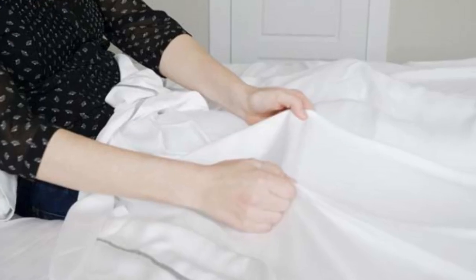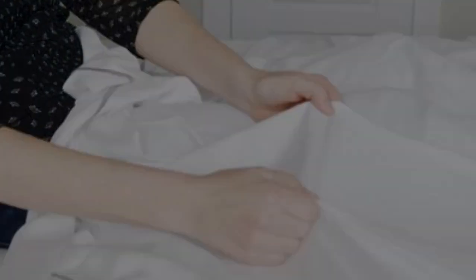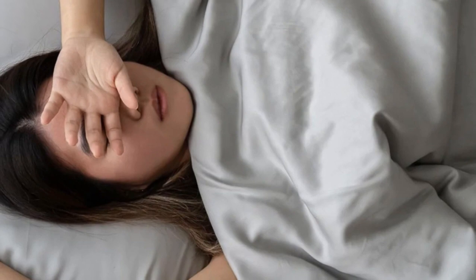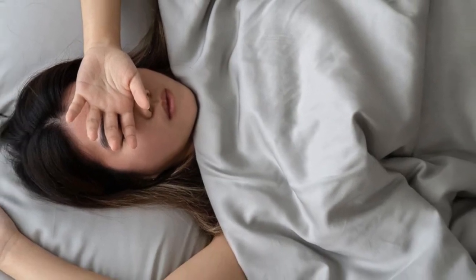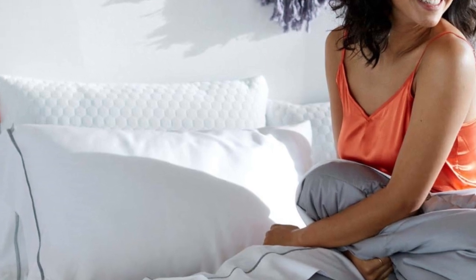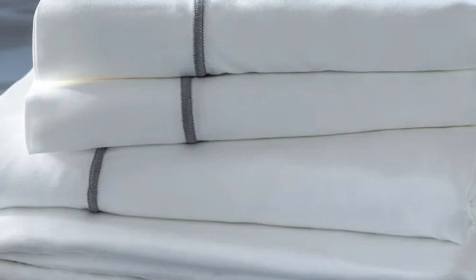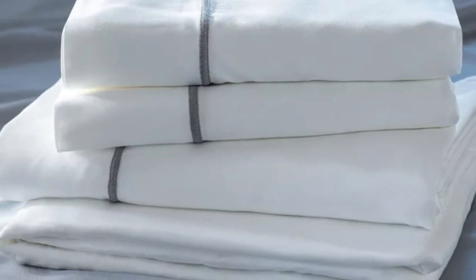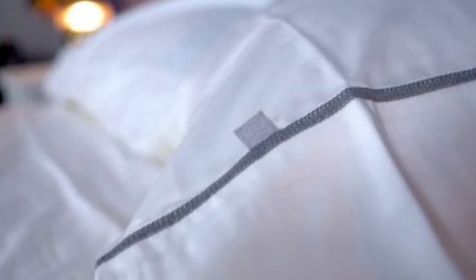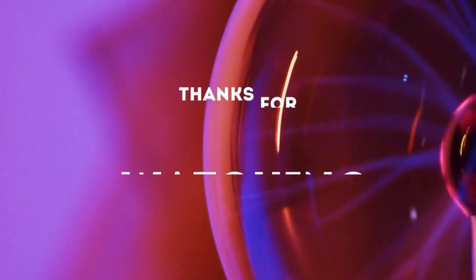What to keep in mind about the Layla Bamboo Sheets: Layla's signature colors are white and gray, and those are the only color options available for this set. Some may like the white sheet look and feel, but if you want more bold and colorful choices, you'll need to look elsewhere. Pros: cool to the touch, silky feel. Cons: only white and gray color options. Thanks for watching.